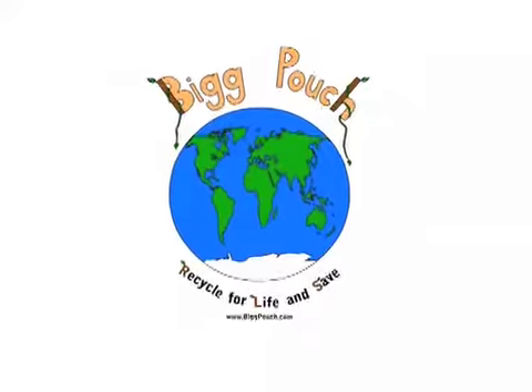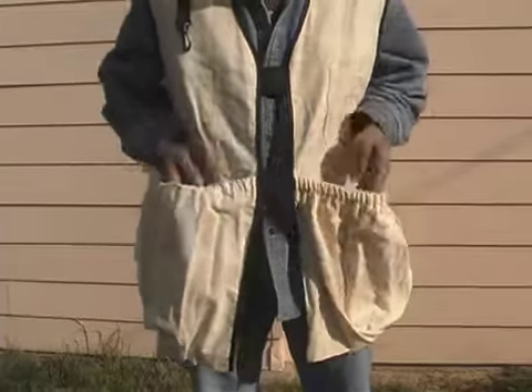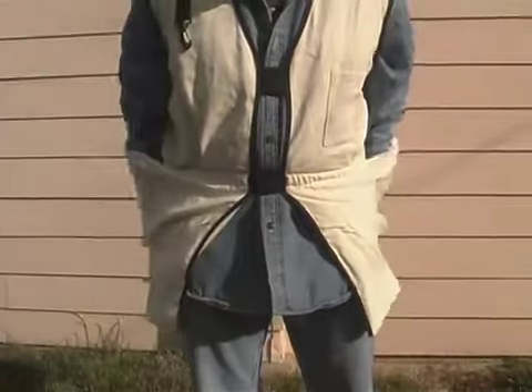Introducing the Big Pouch. The Big Pouch is a wearable product made of durable denim. It features a large, expandable pouch that will carry lots of items while allowing your hands to be free.